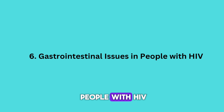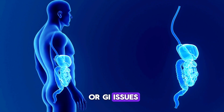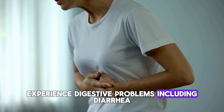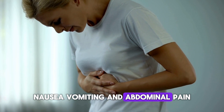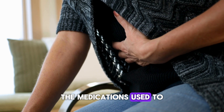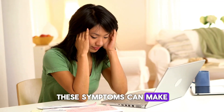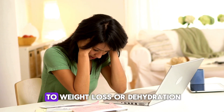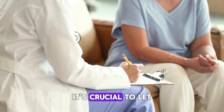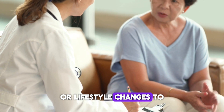Many people with HIV experience digestive problems, including diarrhea, nausea, vomiting, and abdominal pain. These issues can result from HIV itself, the medications used to treat it, or from opportunistic infections. These symptoms can make everyday life difficult and can sometimes lead to weight loss or dehydration. If you're experiencing any GI issues, it's crucial to let your healthcare provider know so they can recommend treatments or lifestyle changes to help manage them.